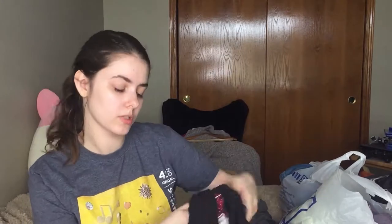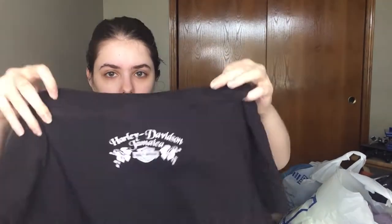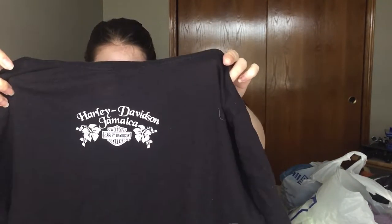This one is another Harley Davidson — just black with a red design. It's Harley Davidson Jamaica, which is pretty fancy. This one's a large and it has the little graphic thing on the back.